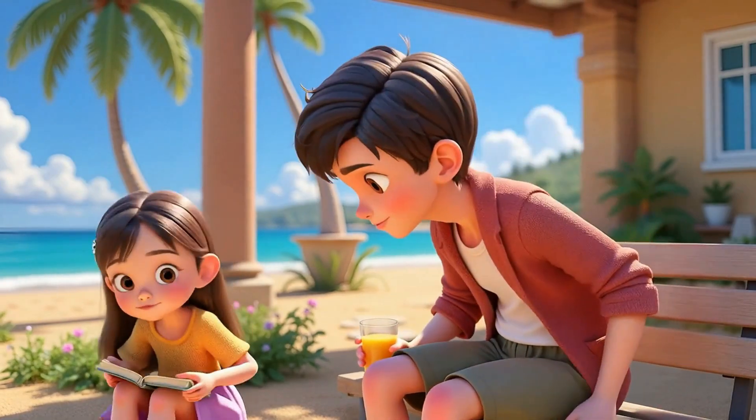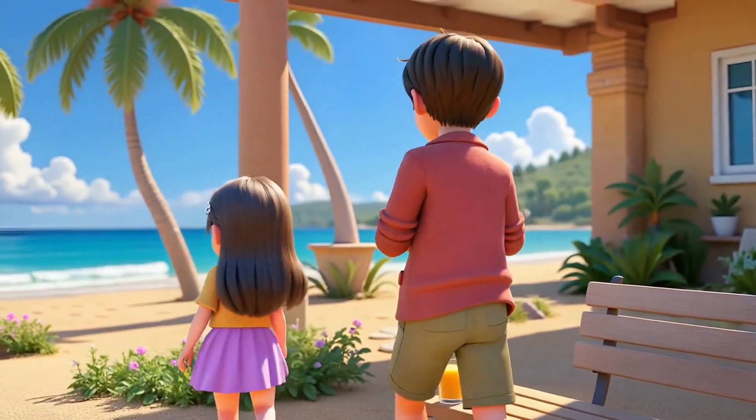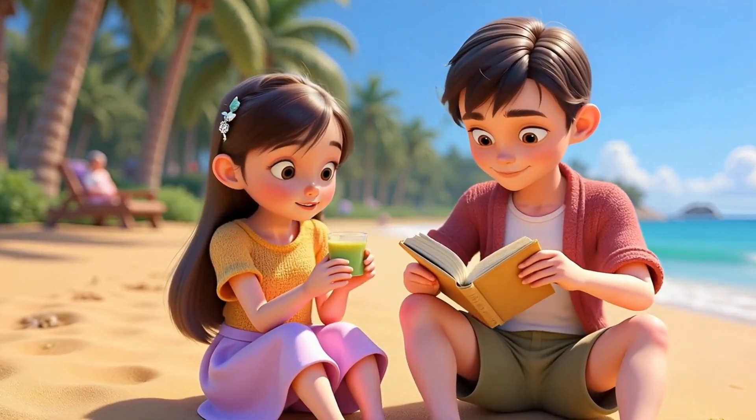That's when Eric spotted a big brown book with golden letters that shimmered in the sunlight. Adventures around the world. Curious, they opened it, and as the first page turned, a gentle breeze swirled around them.